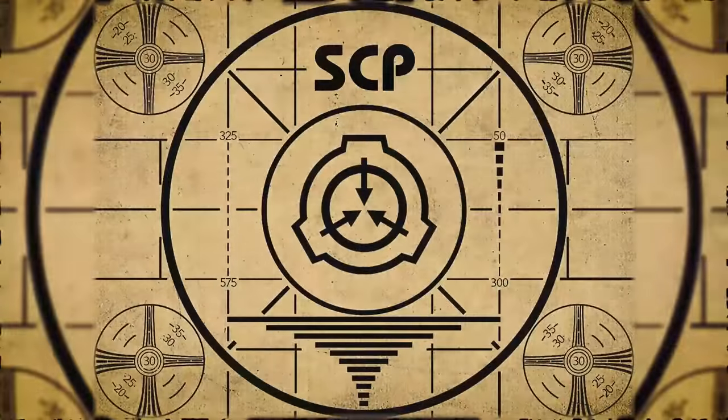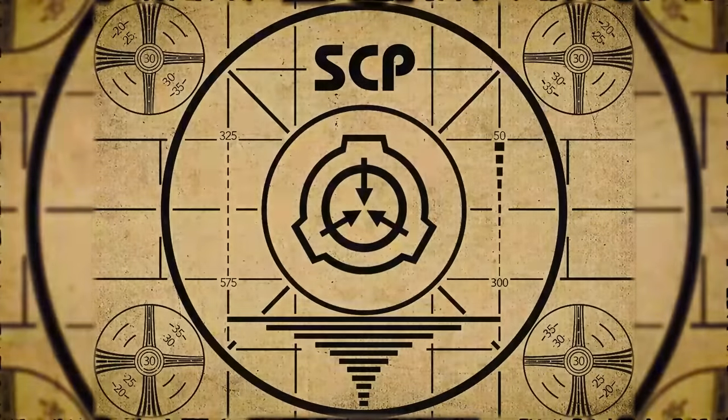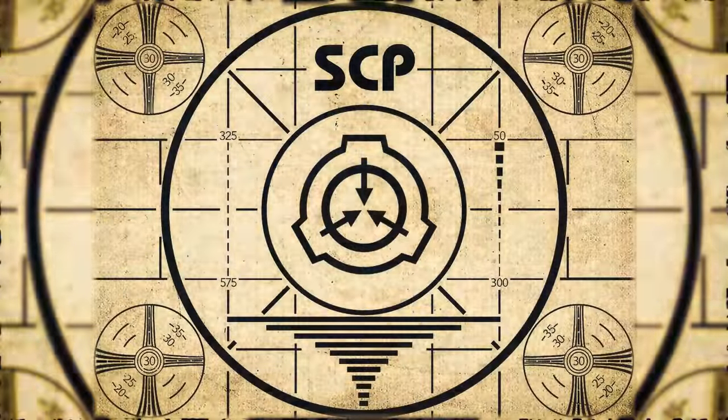Lesson Complete. If you missed the previous orientation, go watch SCP-900, City of the Sun, right now. Or for the complete course, watch this playlist.